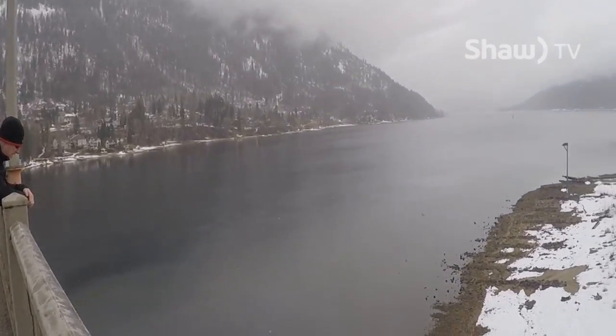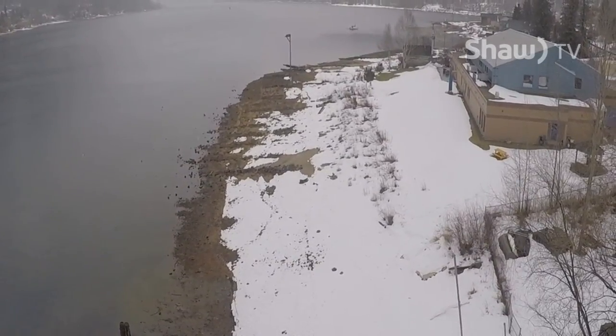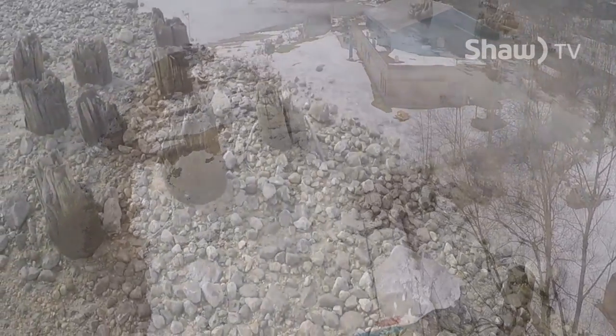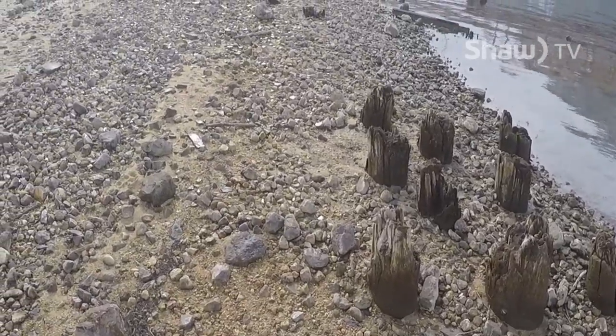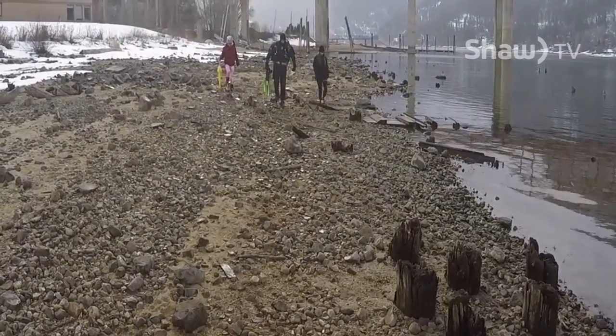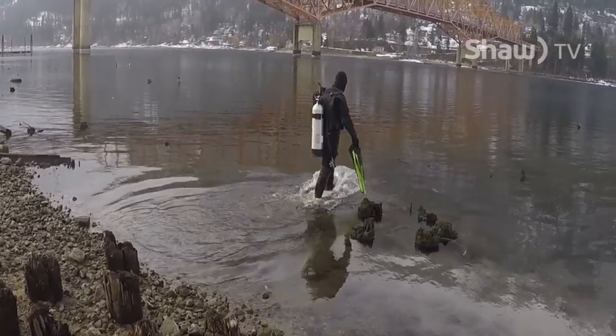By the 1900s, Nelson was a sophisticated city with many fine hotels, a Hudson's Bay Company store, and an electric streetcar. This is the site of the old CPR shipbuilding yard in Nelson. Many steam tugs and transfer barges were built and serviced right here over 100 years ago.